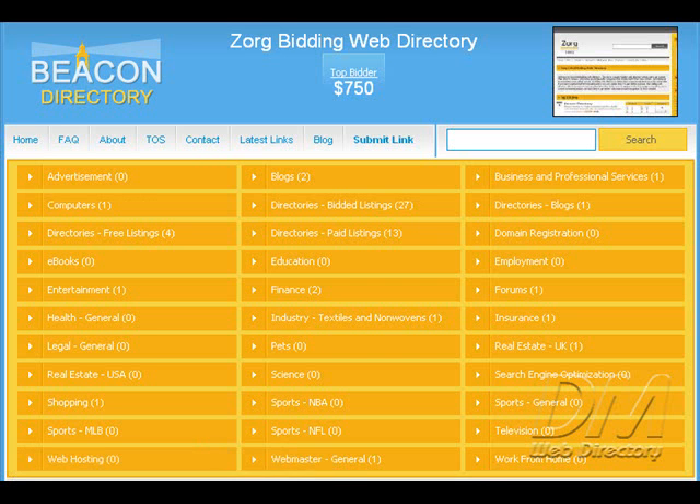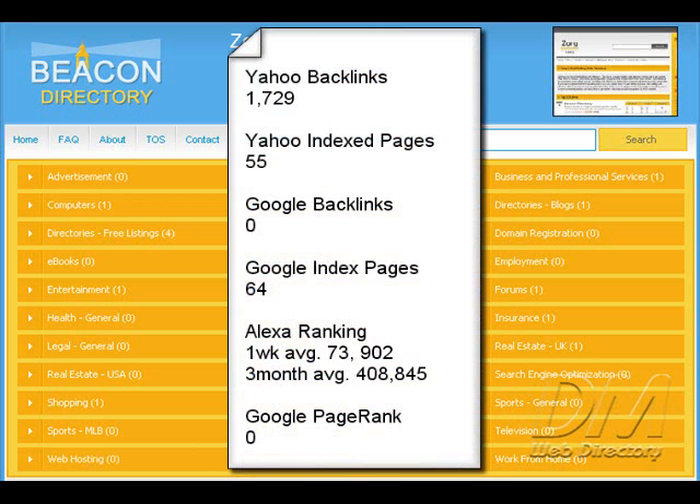All information from this point on is current as of September 8, 2007. We're going to start with Yahoo Backlinks: 1,729. Yahoo Index Pages: 55. Google Backlinks are currently zero, and this is because of the current PageRank update that is about a month and a half overdue. Everybody knows that Google doesn't show all their backlinks anyway. Google Index Pages are 64. The current Alexa rate — one week average — is 73,902, and the three month average is 408,845. I'm sure that number is going to drop and even out. The current PageRank is zero, again because Google hasn't had their PageRank update, which is overdue.